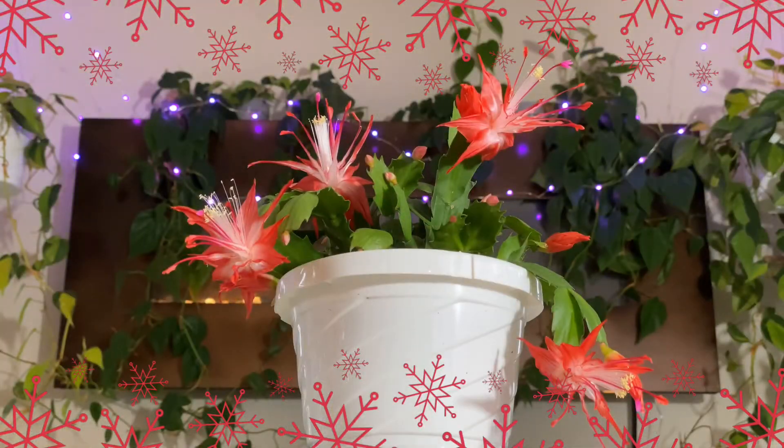Hello and welcome to Epiphytic Cacti. Today I figured we would talk about the Schlumbergera hybrid, Chiba Spot. Chiba Spot is a hybrid that originated out of the Mitsuhashi nursery in Japan.